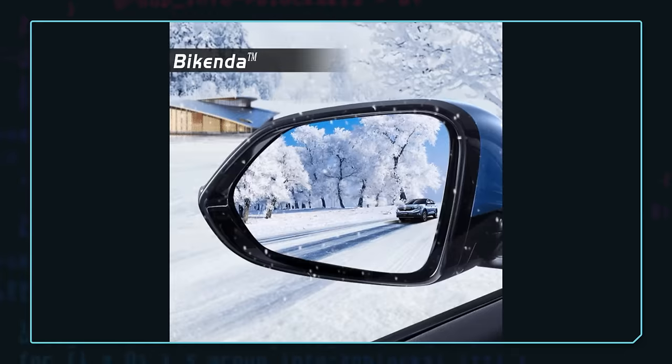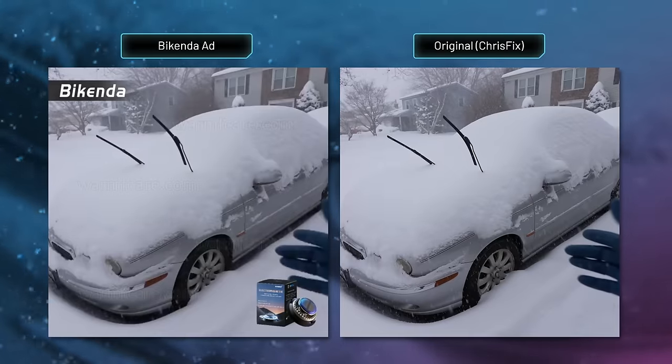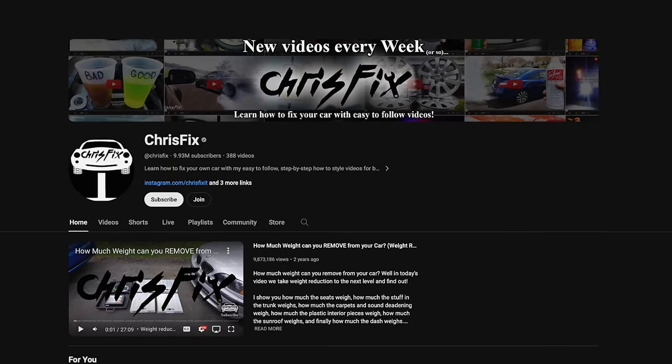Another problem: these advertisers just stole footage from ChrisFix. And to the best of my knowledge, Chris is not a spokesperson for Bykenda. So that's another red flag, which leads us to the fourth and final ad, where the investigation took an interesting turn.